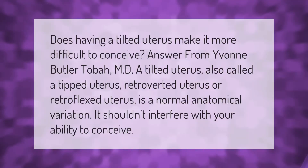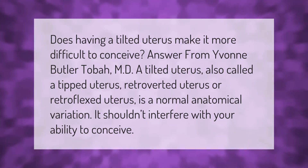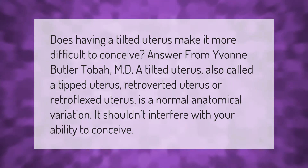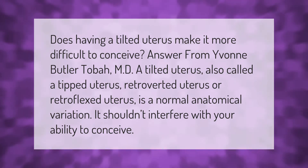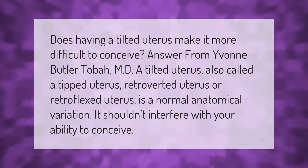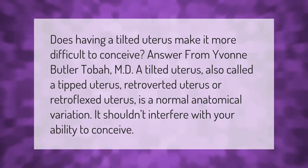Does having a tilted uterus make it more difficult to conceive? Answer from Yvonne Butler Tobah, MD: A tilted uterus, also called a tipped uterus, retroverted uterus, or retroflexed uterus, is a normal anatomical variation. It shouldn't interfere with your ability to conceive.